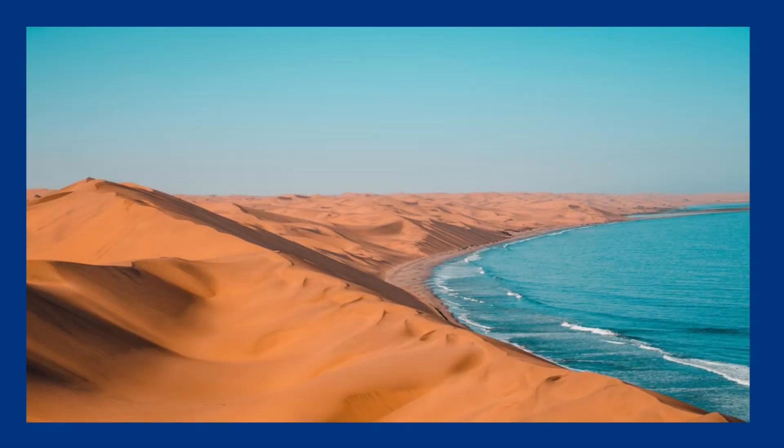Starting with the blue in the upper left corner, which represents the clear Namibian sky and the Atlantic Ocean, as well as the precious water resources and the rain.